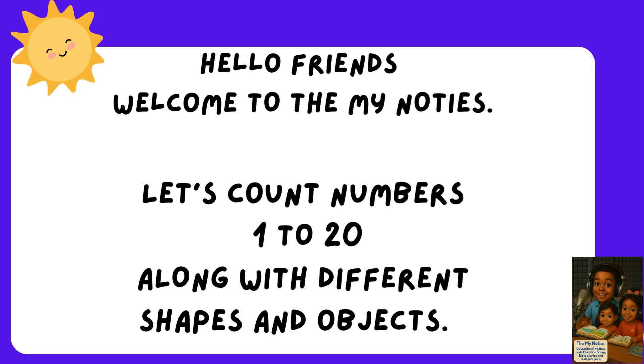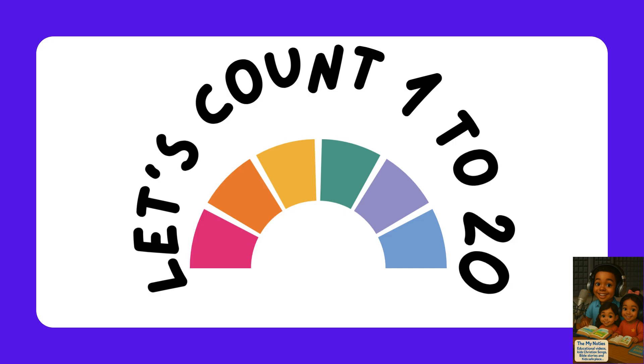Hello friends, welcome! Let's count numbers 1 to 20 along with different shapes and objects. In today's lesson, we're going to start by counting the number, then followed by counting a shape or object. Let's learn together and have fun!